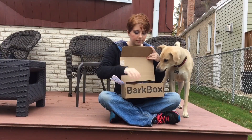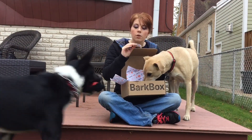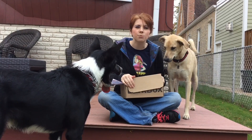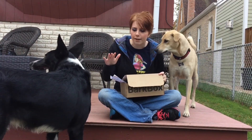All right, what's next in here? We have a pig ear. Weirdly enough, it's a smoked BarkBox approved ingredient — 100% pig ear. For as much as Max eats raw ingredients, he really doesn't like pig ears. They're like his least favorite of all the products, but he'll eat it.